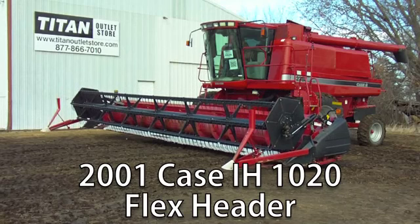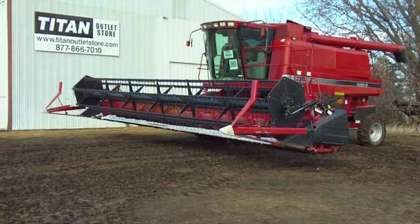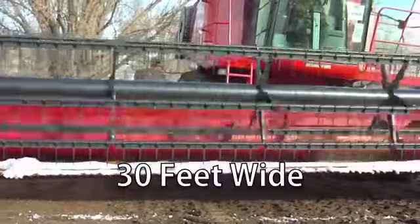Now available at your Cherokee Titan Outlet Store, a used 2001 Case IH 1020 Flex header. This header is 30 feet wide.